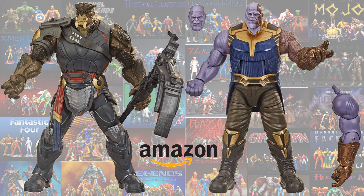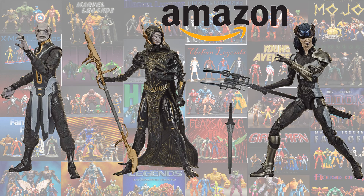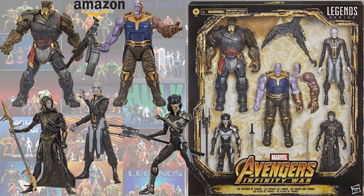This looks so much better than the Build-A-Figure, so much more movie accurate. And then we'll get that Thanos Build-A-Figure released again, this time with the burnt head and the burnt arm - so this will be like the third or maybe even the fourth time that's been released. There's the three: Ebony Maw, Corvus Glaive, and Proxima Midnight. Pretty cool, not a bad box set - $119.99 on Amazon, you can go pre-order it now.